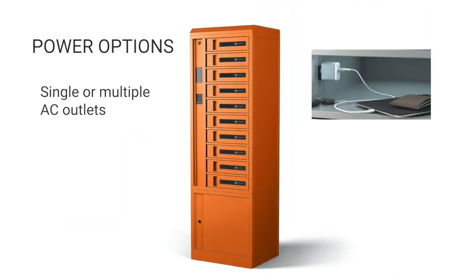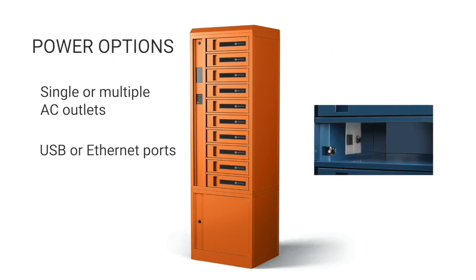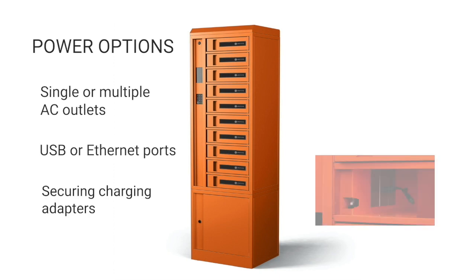Need a single or multiple AC outlets? Perhaps you need USB or Ethernet ports for communication inside the bay. How about securing those charging adapters for easy accessibility for your users? We've got you covered.